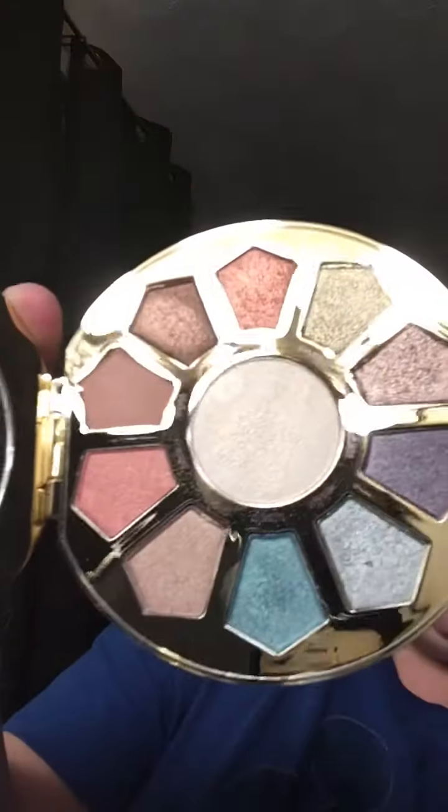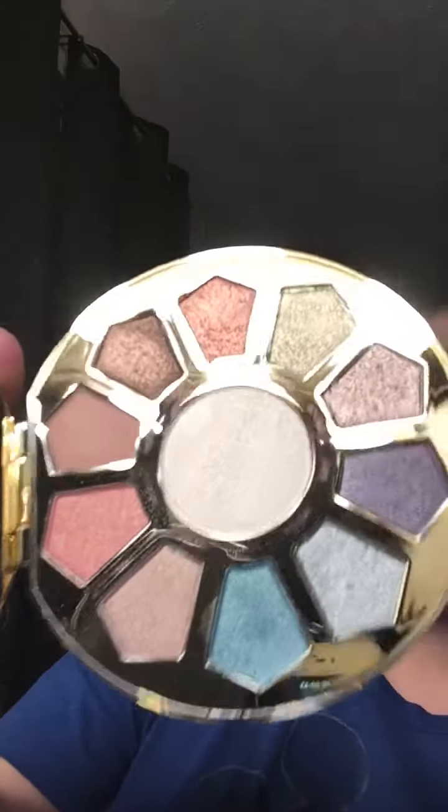I wanted to do some swatches for you guys and kind of give you my thoughts. So this is the packaging that it came in, and then of course the case matches. It actually feels really nice — it's not too light, not too heavy. So when you open it up, this is what you get — all those pretty, pretty colors.